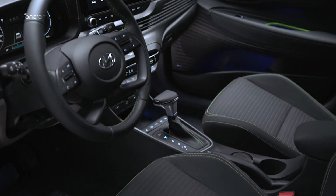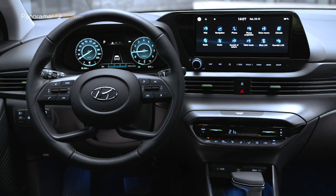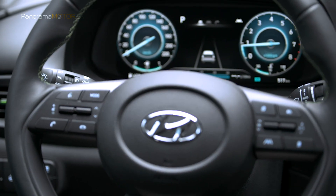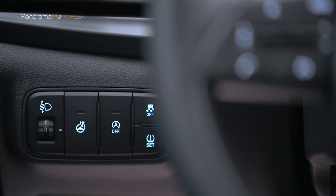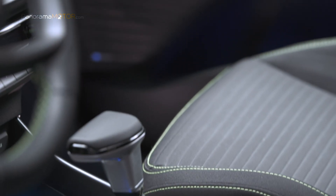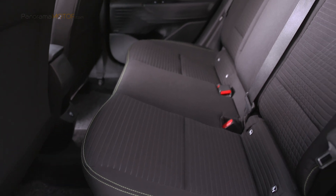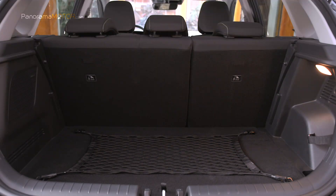Para aumentar la elegancia y el confort visual del interior, el nuevo grupo digital de 10,25 pulgadas y la pantalla táctil central de alta resolución de 10,25 pulgadas se han combinado visualmente. El nuevo i20 ofrece la mayor conectividad de su clase, incluida Apple CarPlay y Android Auto con solución inalámbrica y la tecnología Hyundai Blue Link. Es el primer modelo de Hyundai en Europa con sistema de audio Bose Premium. También está equipado con eCall, que permite a los ocupantes contactar con los servicios de emergencia presionando un botón o automáticamente si se despliega el airbag.